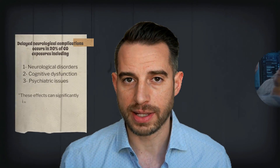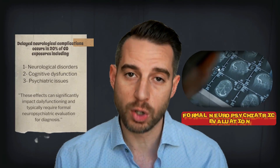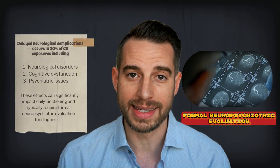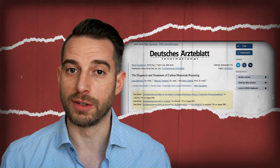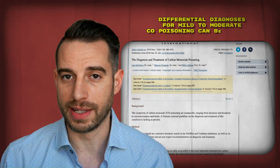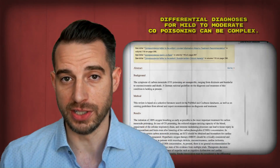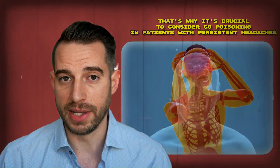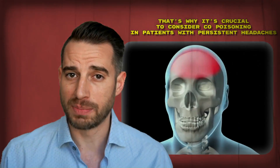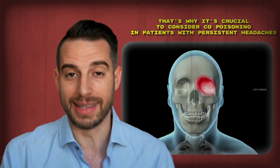These effects can significantly impact daily functioning and typically require formal neuropsychiatric evaluation for diagnosis. Differential diagnoses for mild to moderate CO poisoning can be complex, with symptoms often misattributed to benign conditions. That's why it's crucial to consider CO poisoning in patients with persistent headaches, especially when others in the same environment present similar symptoms at the same time.